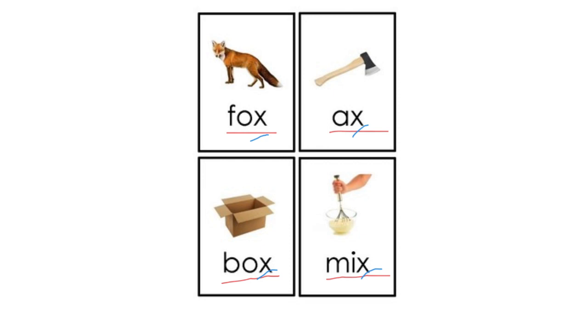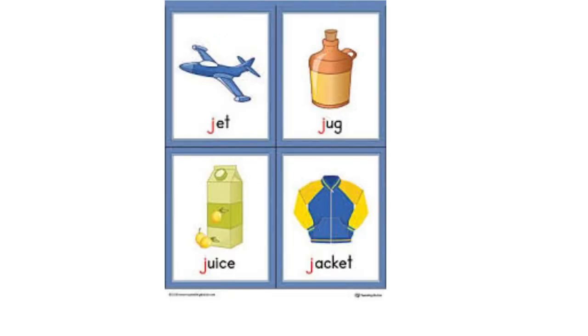Well done everybody. Let's review some words with J: jet, jug, juice, jacket. Did you hear the J sound at the beginning of each word?